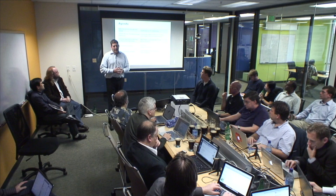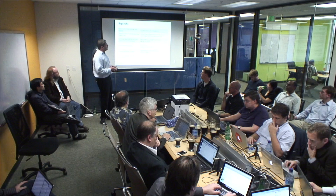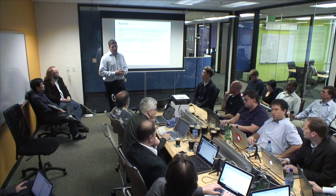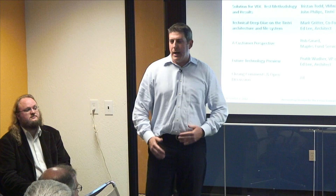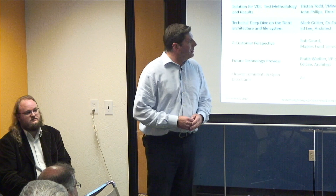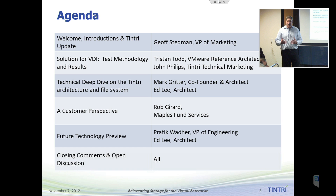The first topic we're going to cover is VDI, and talk a little bit about some recent test results and the methodology we went through with VMware. To deliver that presentation, we've actually asked the person who did the testing at VMware to present to you. Tristan Todd is here from VMware, assisted by John Phillips from the Tintree technical marketing team. They're going to go through the VDI test results and how that was done. Then we're going to move on to a technical deep dive on the Tintree architecture.